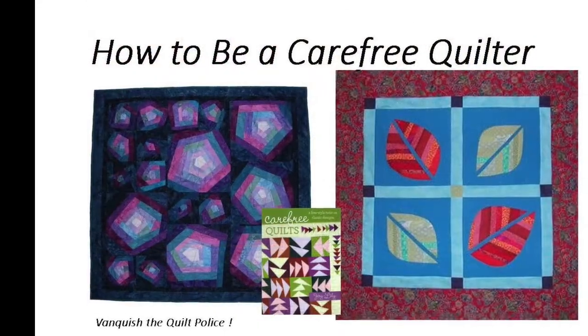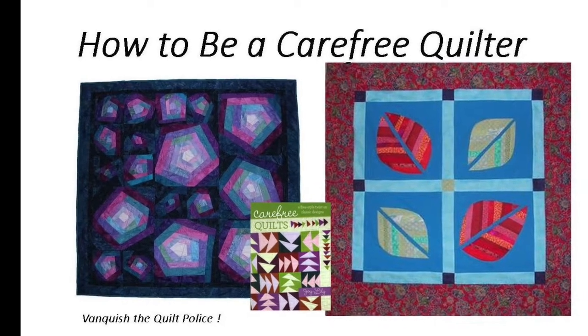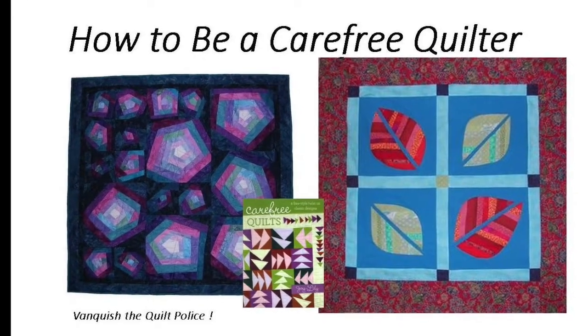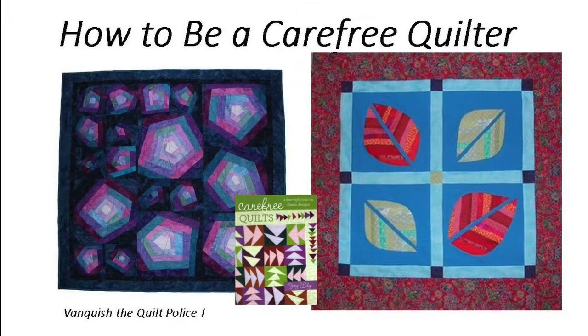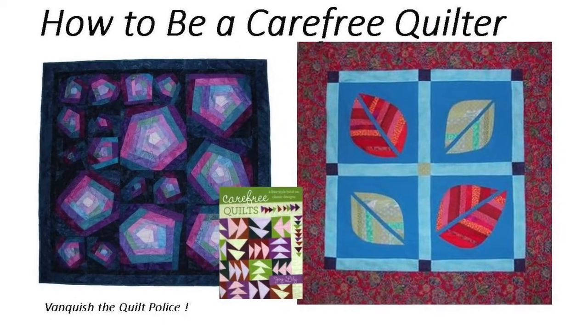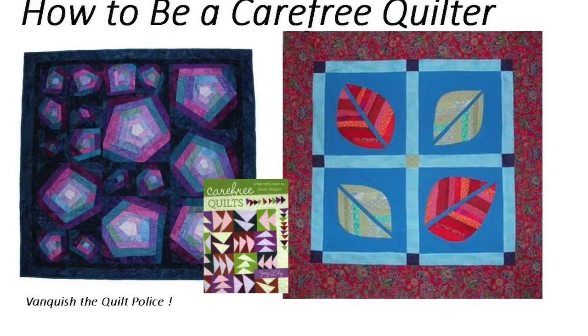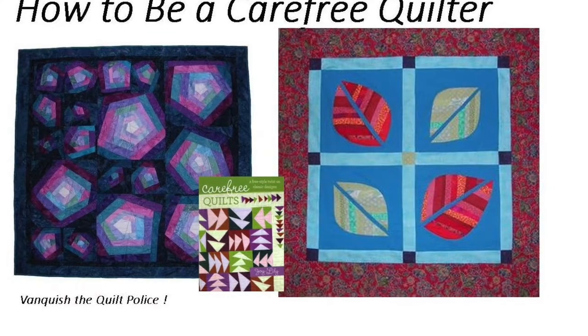How to be a carefree quilter. My book, Carefree Quilts, inspired this talk. Welcome to the perfection optional zone. I invite all quilters to quit matching corners, miss the points, and really get comfortable breaking the rules. Discover new color strategies and astonishing embellishments, too. No quilt police here.